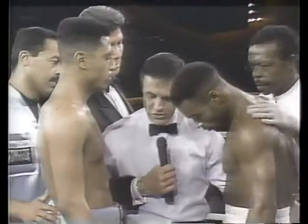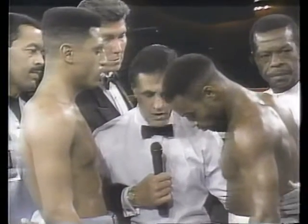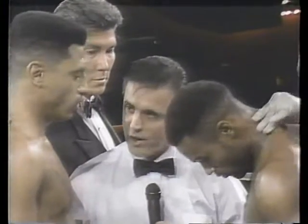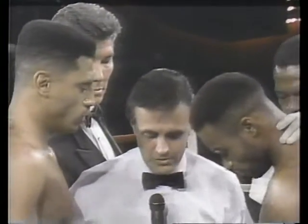Gentlemen, you've seen the instructions prior to entering the ring. Therefore, I expect you to abide by all my commands. I expect a good, clean fight professionally. Do you have any questions at this time? Touch gloves, go back to your corner.